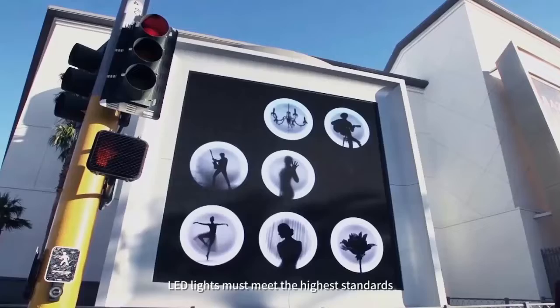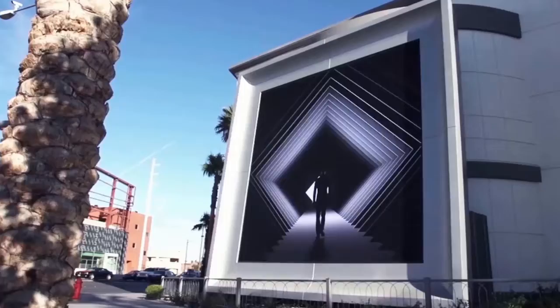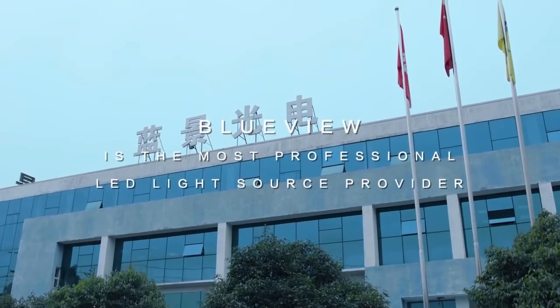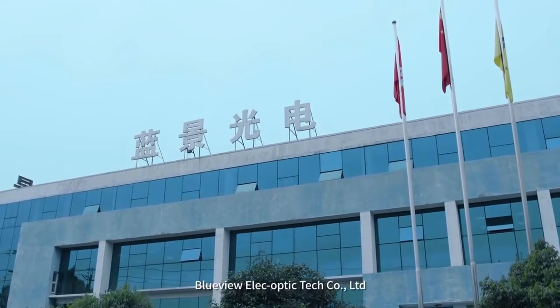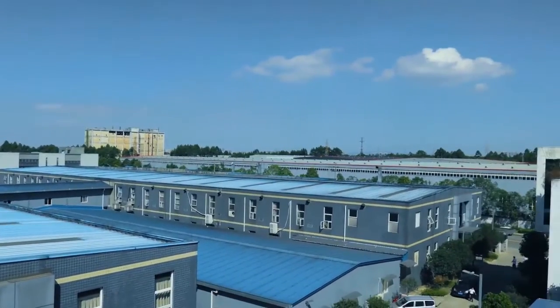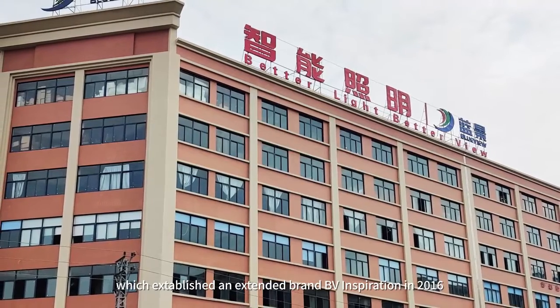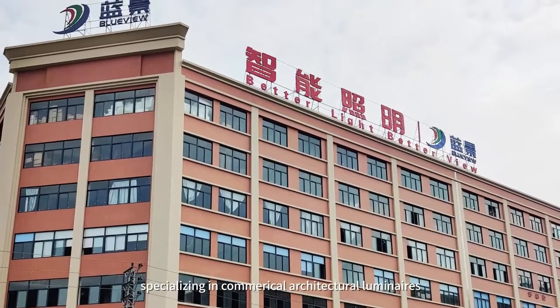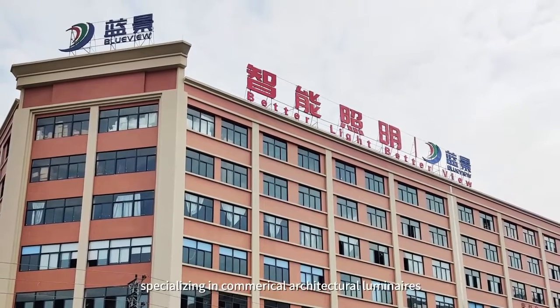LED lights must meet the highest standards. BlueView is the most professional LED light source provider. BlueView Electro-Optic Optoelectronic Technology Company is the pioneer developer, which established an extended brand DB Inspiration in 2016, specializing in commercial architectural luminaires.